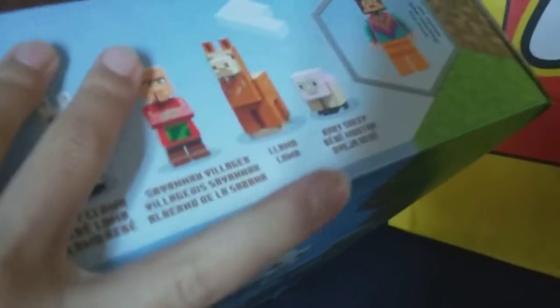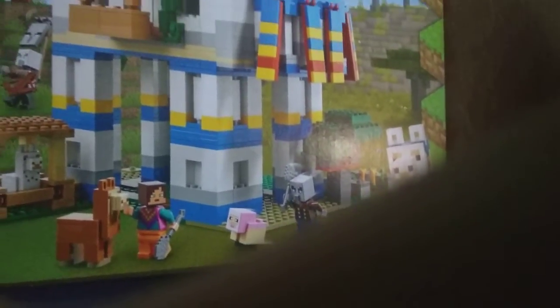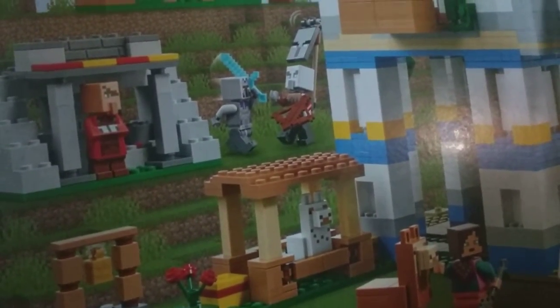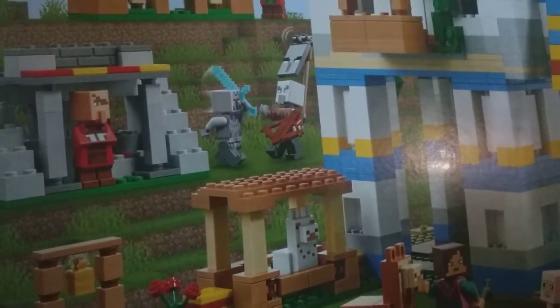The minifigures included are: llama knight, vindicator, pillager, llama, a character called Header or Heater or something, blacksmith villager, baby llama, savannah villager, baby sheep, and pink sheep - I think these are our first savannah villager and blacksmith. We have gotten pillagers and vindicators before - they came in the same set, but not the one with the flag. That one came in the Illager Raid set, and we got more villagers without the flag in the Pillager Outpost.